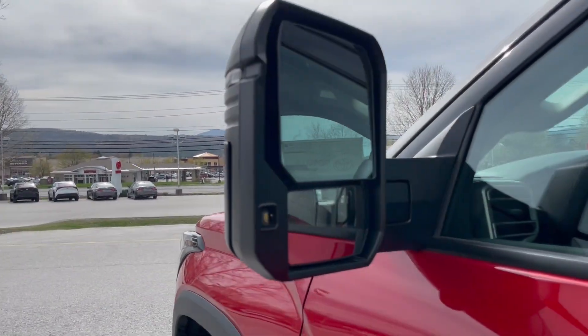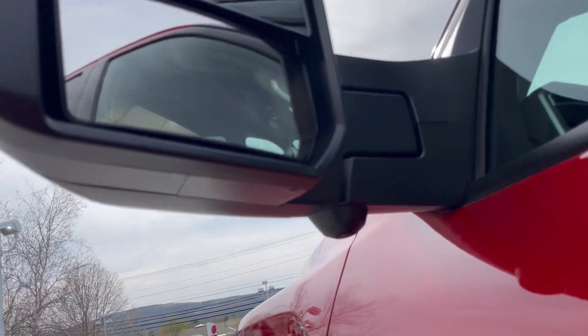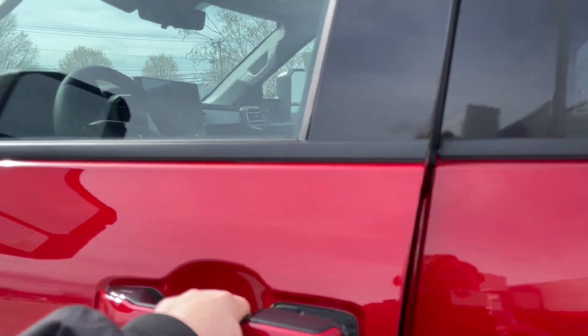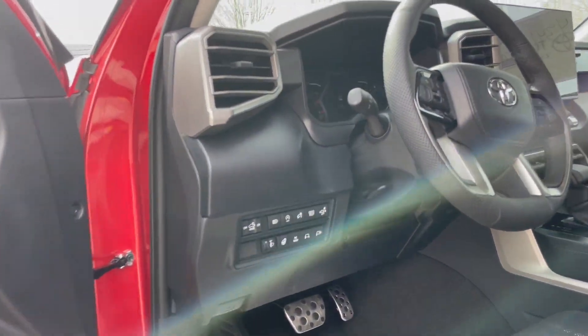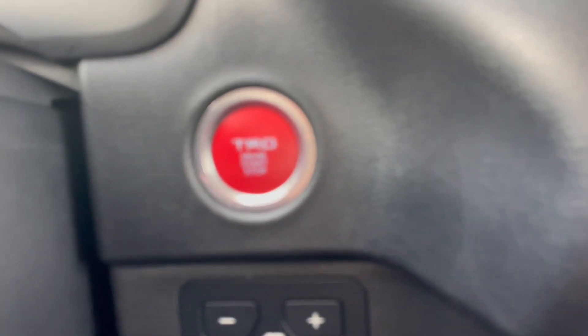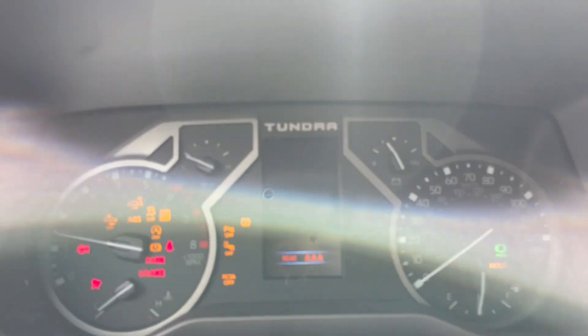In the driver's seat, this one has the tow mirrors which extend out, and there are cameras underneath that give you a curved view of the vehicle. This is keyless entry, and I'm going to hop right in. We get that nice TRD start button right there — foot on the brake and you start it right up.